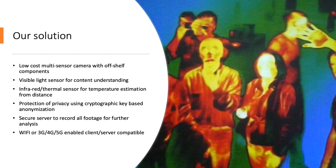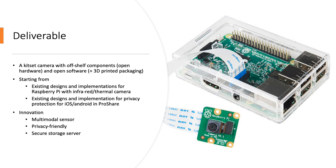We believe we have a superior solution: a low-cost multi-sensor camera with off-the-shelf components. It has a visible light sensor to understand content and an infrared or thermal sensor for temperature estimation from a distance. Protection of privacy is ensured using cryptographic anonymization. A key and a secure server record all footage for further analysis if need be. The server and client can communicate using either Wi-Fi or mobile networks.